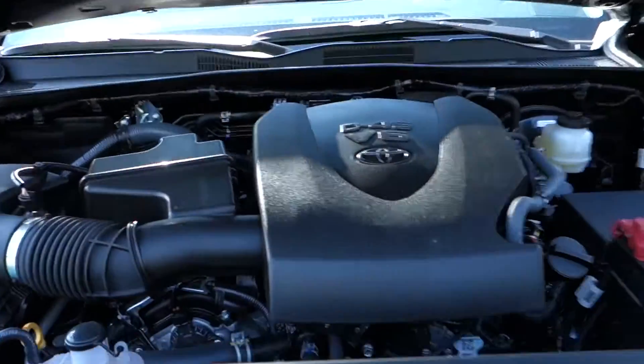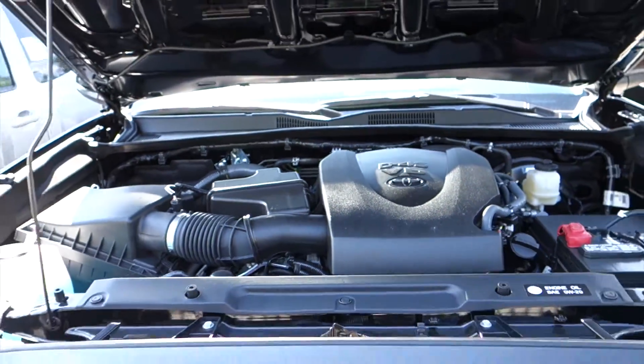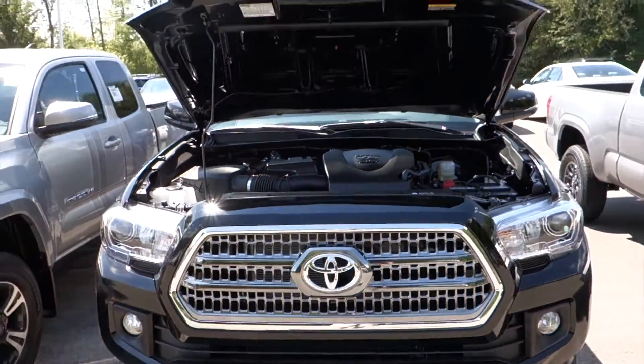We'll go ahead and take a look under the hood. Under the hood of the Tacoma, you'll find a 3.5-liter V6 engine that produces 278 horsepower and 265 pound-feet of torque.